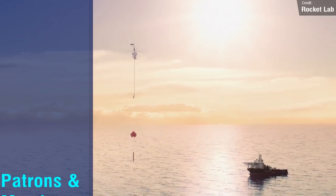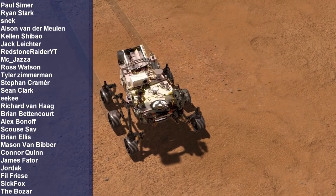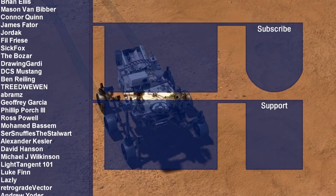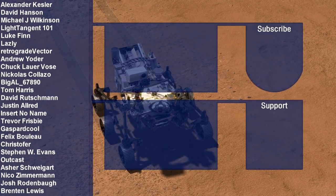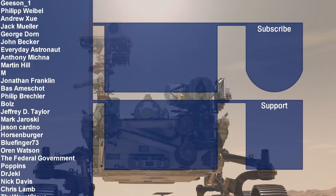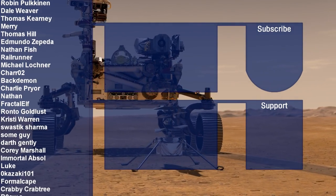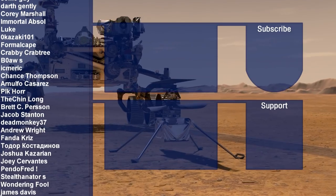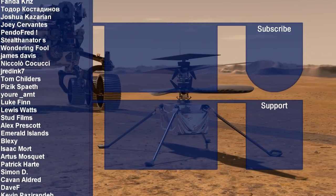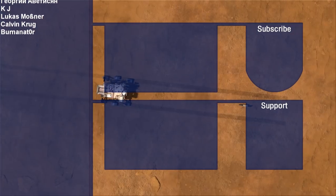I'd like to thank all of my Patreon and channel members for helping make all of this content possible. I wouldn't be able to do any of this without your support. If you'd like to sign up to either the membership or Patreon program, check out the links below and on screen. If those other video suggestions look interesting to you, make sure to check those out as well after liking and subscribing. Thank you all once again for watching, and I'll see you all next time. There's going to be a new Kerbal Space Program video on Saturday.